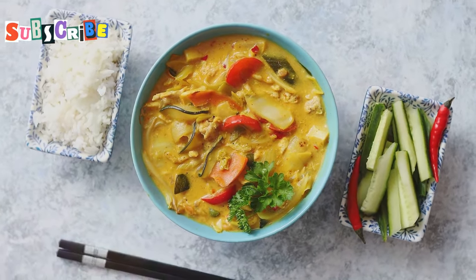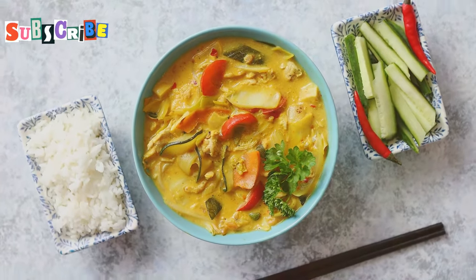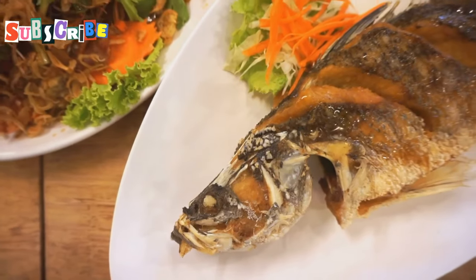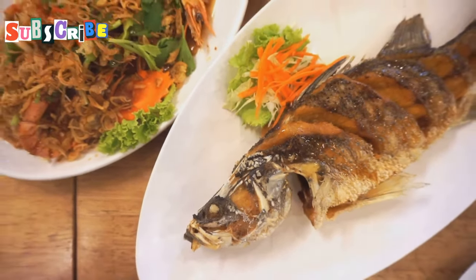...various curry pastes, herbs, vegetables, and your choice of protein, all simmered to perfection in a rich and flavorful broth. It's the perfect dish to end your culinary adventure on a high note.